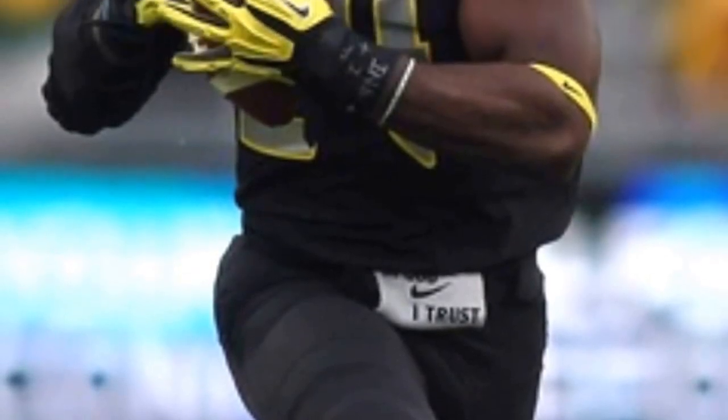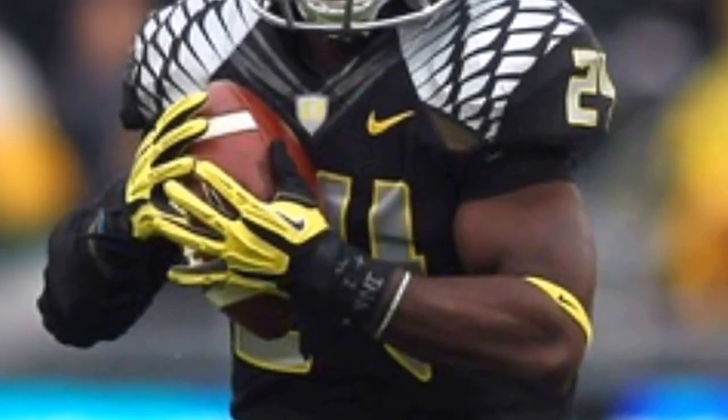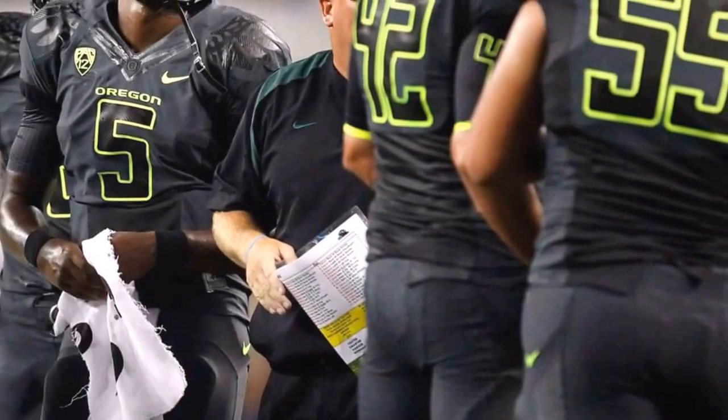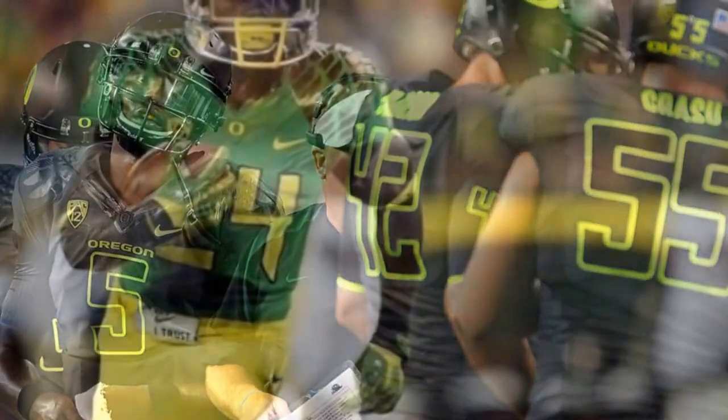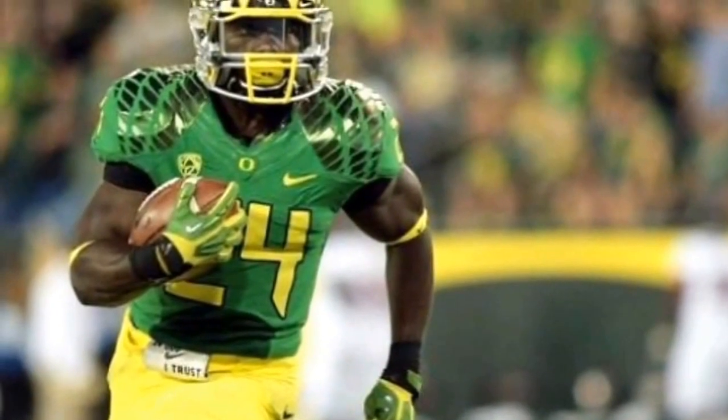This is called the Ninja Duck. And I think this one's called the Neon Ninja Duck. This is the Fighting Duck uniform.